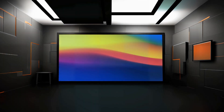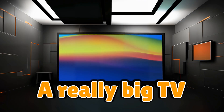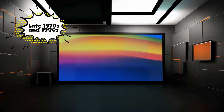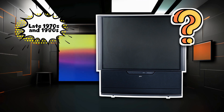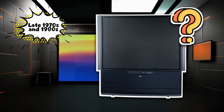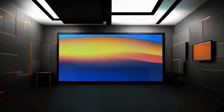Before flat screens existed, humanity wanted one thing: a really big TV that didn't weigh as much as a baby elephant. In the late 1970s and 1980s, projection TVs stepped up like, hey, what if we take a tiny image and blast it onto a giant screen? And somehow, everyone collectively decided, yeah, that's science — put it in my house.